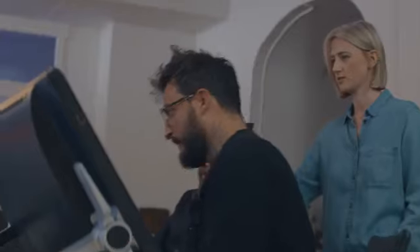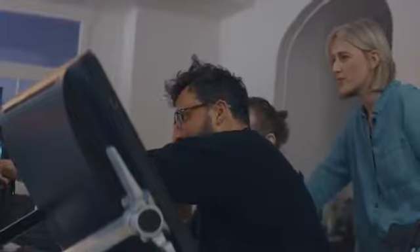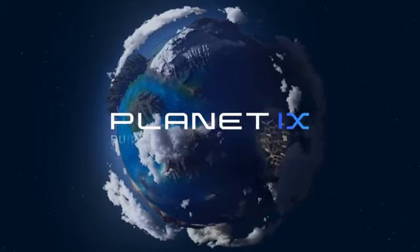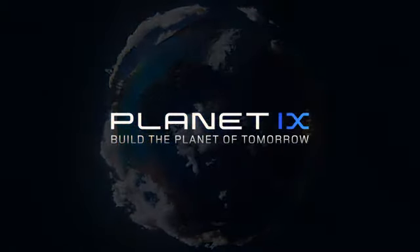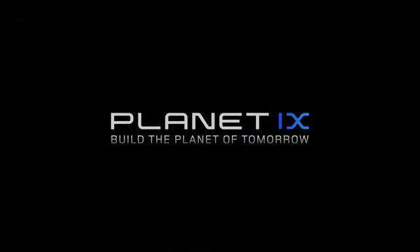As true believers in this innovative and growing technology, we are excited to introduce NFTs to the majority, and are looking forward to watching as they expand in the world of digital assets.